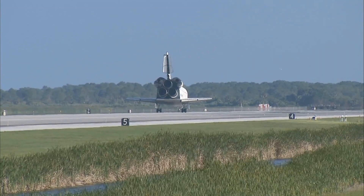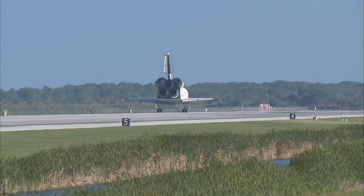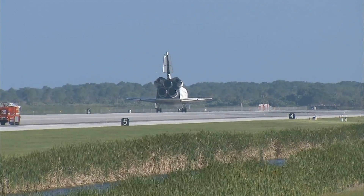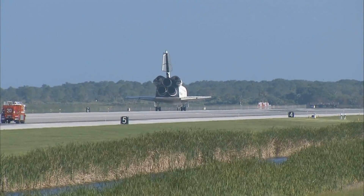That looked pretty sweet. For you and your crew, that was a suiting end to an incredible mission. I'm sure the station crew members hated to see you leave, but we're glad to have you back. And you guys executed flawlessly. And not only that, you had a great time doing it. That was very evident from the ground.